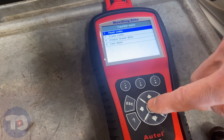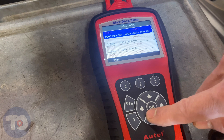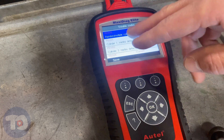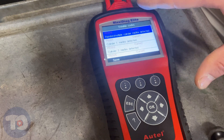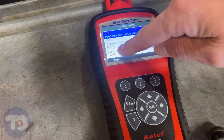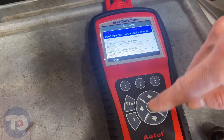We're just going to read codes. It's got P0300, 301, 303, and 305. That's interesting — that looks like bank one. It's all on the right side of the engine. All of these odd-number cylinders — one, three, and five — that's on the right side, so that's a clue.